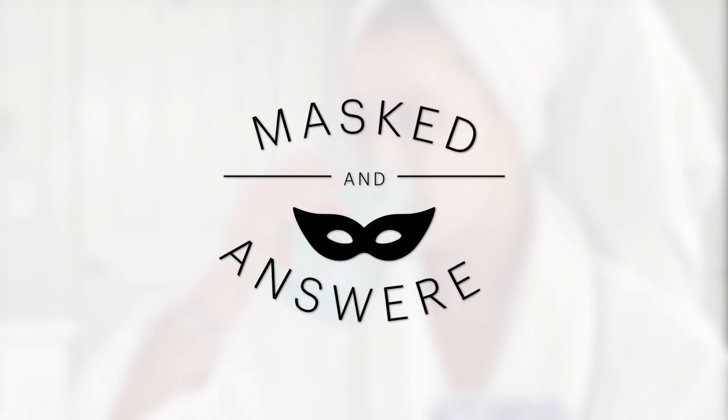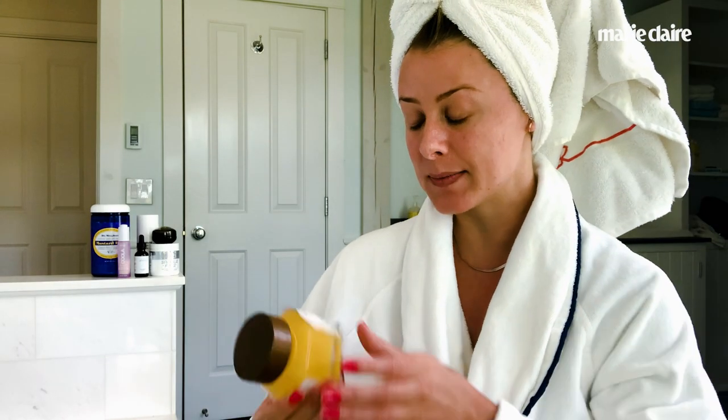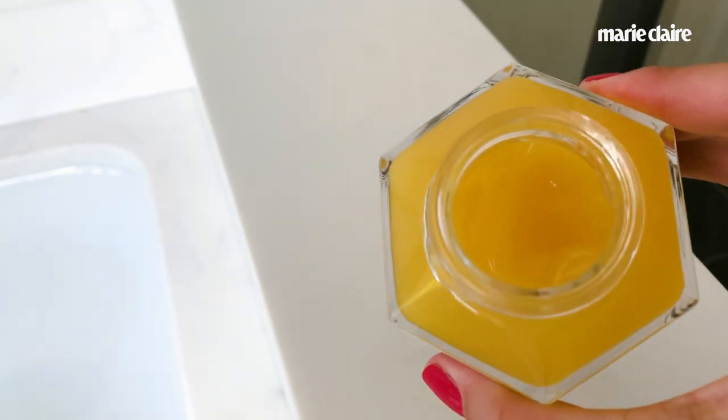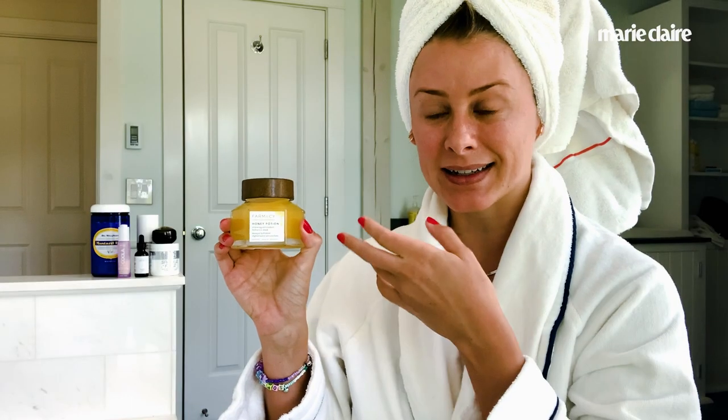Hi guys, I'm Lil Bosworth. I'm the founder and CEO of Love Wellness and this is Masked and Answered with Marie Claire. The mask that I'm doing today is by Farmacy and it is the Honey Potion Renewing Antioxidant Hydration Mask. It's awesome — it literally is like sticky, like honey on your face. It is very fun and it smells good too.